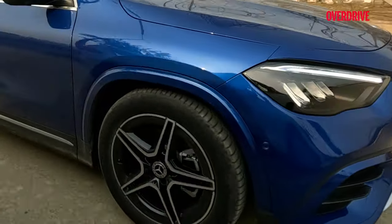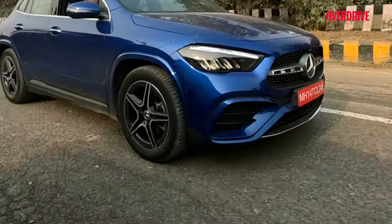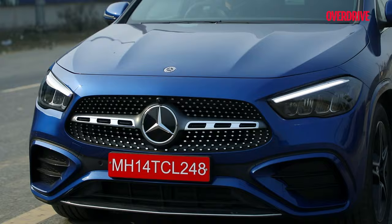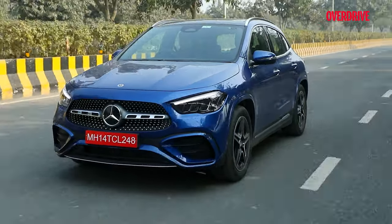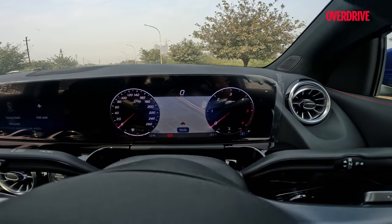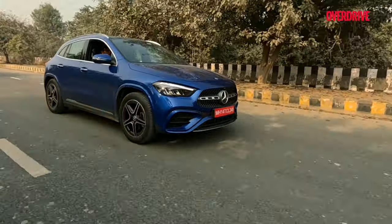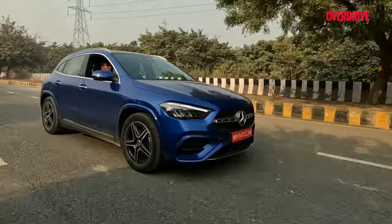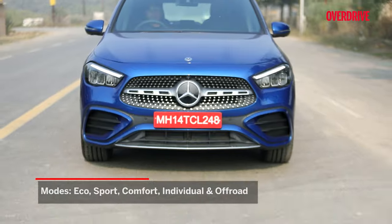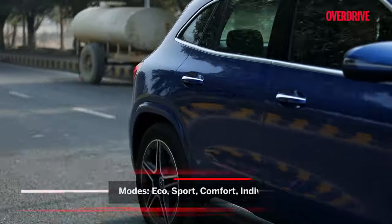While the 19-inch alloys lend the GLA AMG Line a slightly stiffer drive, transmitting most of the potholes and rumble strips to the cabin, they also contribute to a more planted and substantial feel from behind the wheel. This might not suit everyone, but drivers who look for a little extra ruggedness and handling could like this trade-off. The GLA sits higher than you would expect, giving you a good view. The 220d engine packs a punch when you first put your foot down, but that grunt tapers off a bit at highway speeds. Switching between driving modes is super easy — Eco is relaxed, while Sport makes it feel a bit more eager.